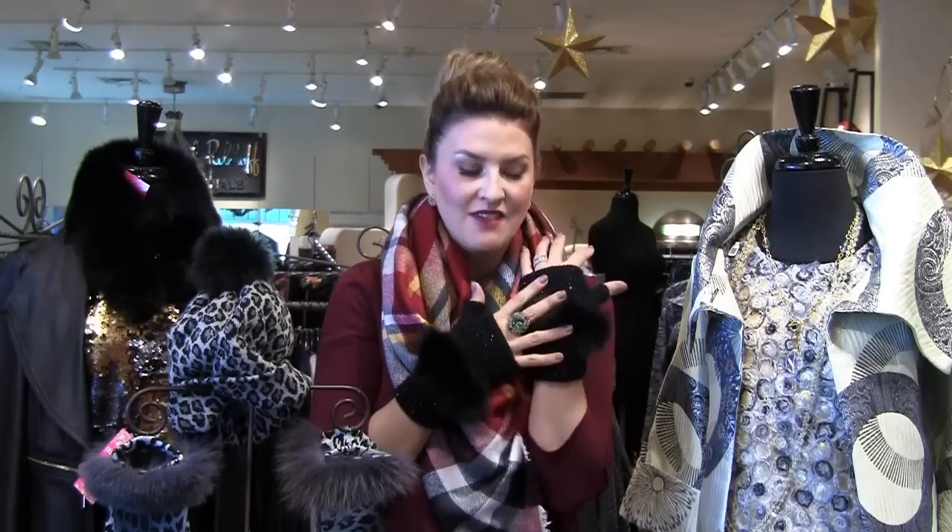What I also love is that the price points are easy. You're not going to spend a bundle on a pair of gloves, yet these have so much glamour and elegance packaged into them — great little gloves or hats — that whoever is opening these gifts is absolutely going to love them.